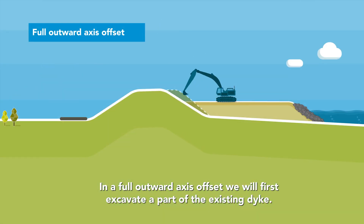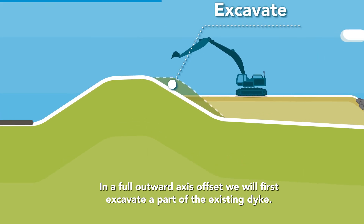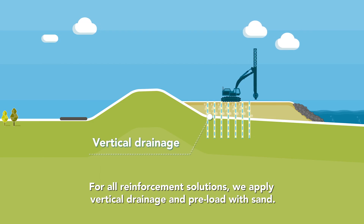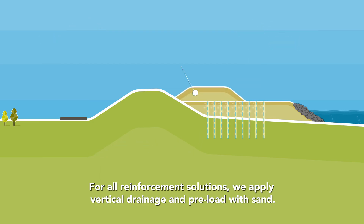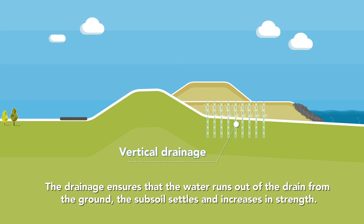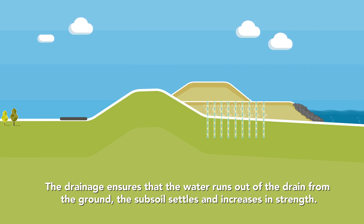In a full outward axis offset, we will first excavate a part of the existing dyke. For all reinforcement solutions, we apply vertical drainage and preload with sand. The drainage ensures that the water runs out of the drain from the ground, the subsoil settles and increases in strength.